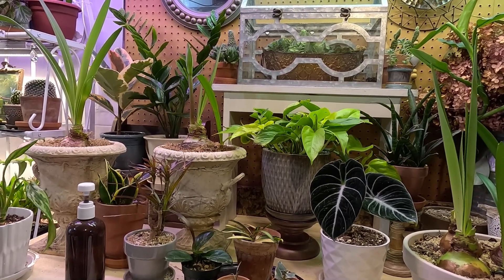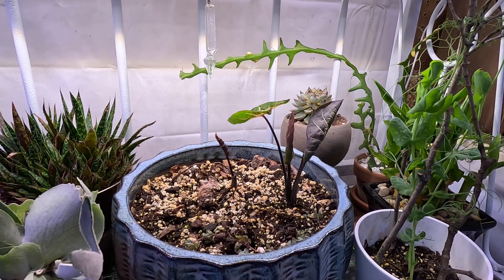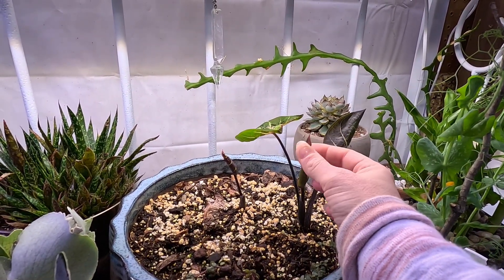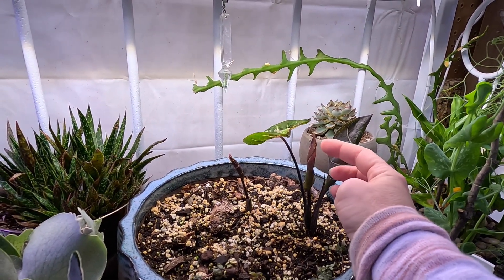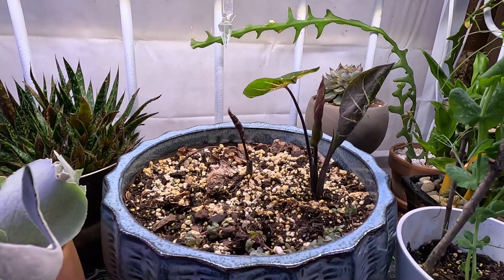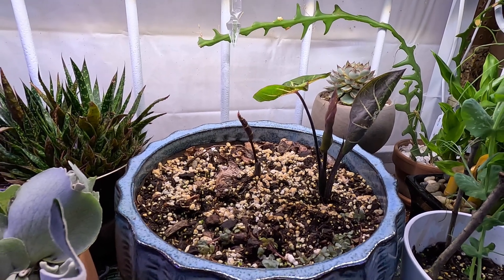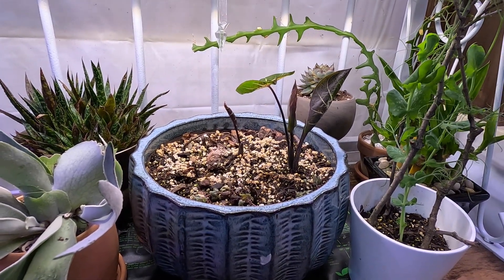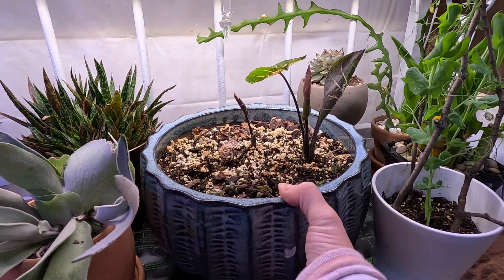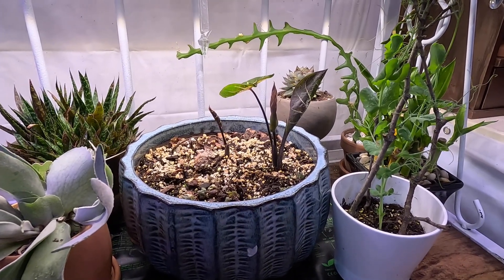I also want to give a quick update on the caladiums. Here are the caladium bulbs that I found after they had been sitting there unplanted for about nine months — maybe even longer. They're definitely putting out some really good new growth. One shoot never fully opened, so I'm not sure if that's a bloom. But I've got another really big leaf coming out, another one is shooting up a leaf, and I can see at least four others poking out from the soil.